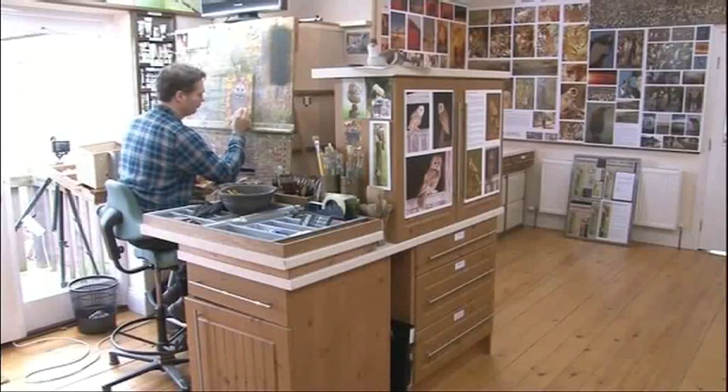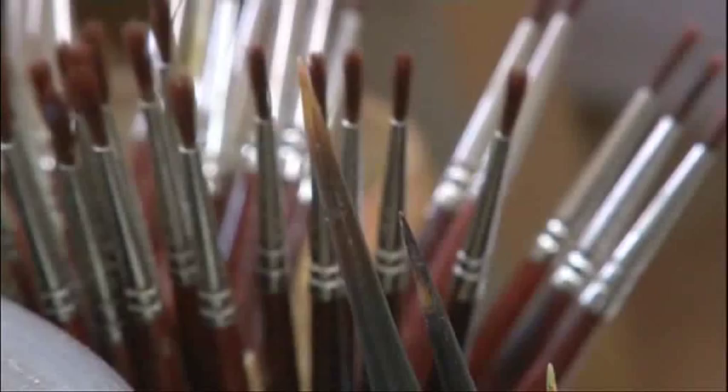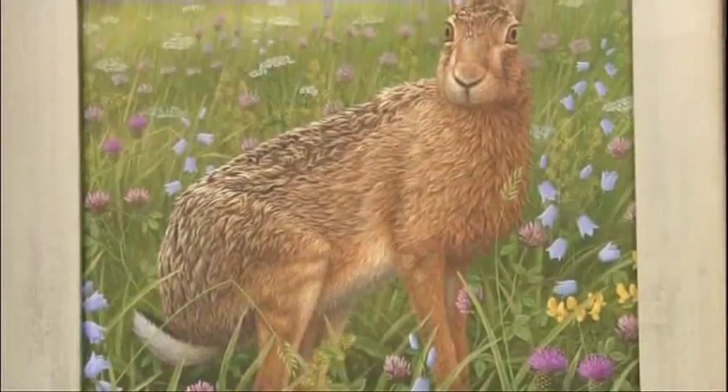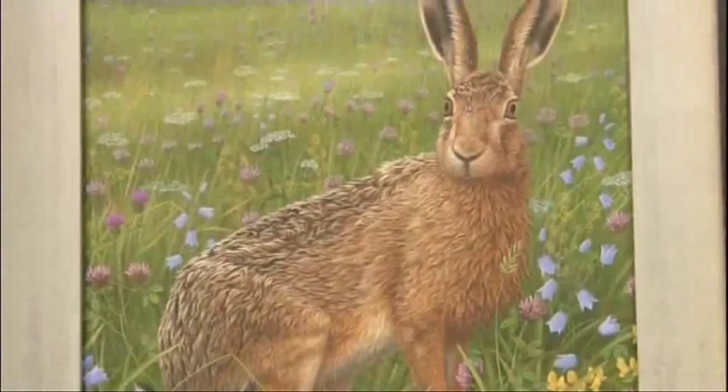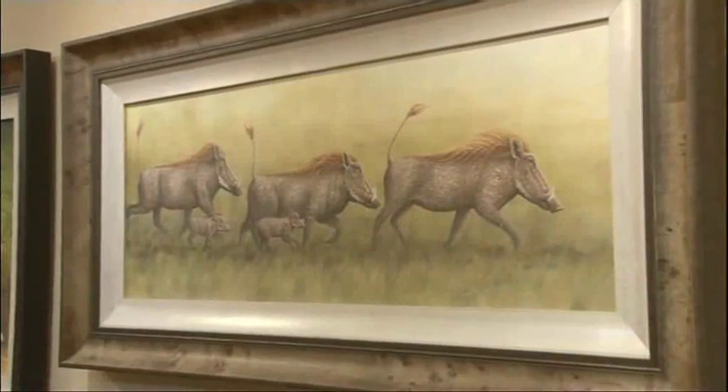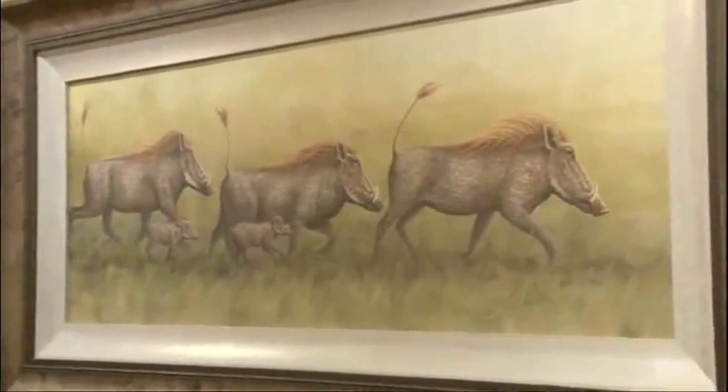Robert Fuller's studio looks out across the Yorkshire Wolds. It's this landscape that inspires his work. I can't get enough of it. I think it's a slight obsession in a way. I think there's always something to learn about wildlife. You can spend years watching a subject and trying to capture things that no one else has seen.